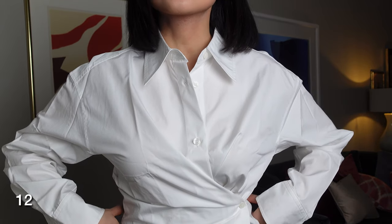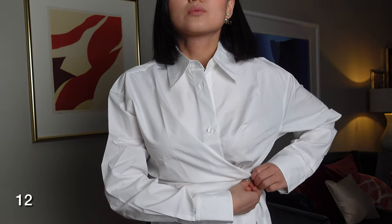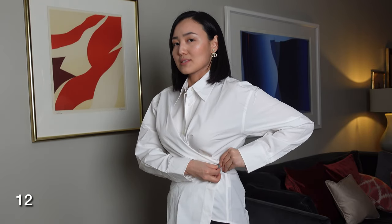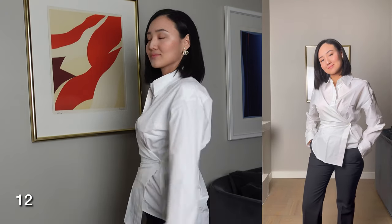The last item is this asymmetric shirt, also available in dark blue and beige. You need to do up this button here — it might be a little bit small on me and maybe I could go one size up. I think it's quite an interesting silhouette. Let me know what you think.